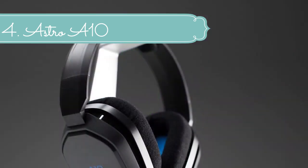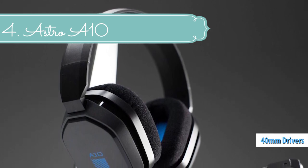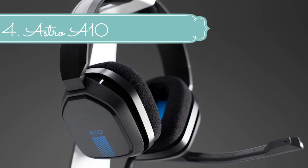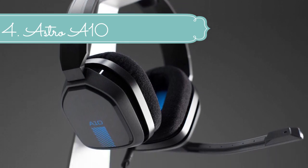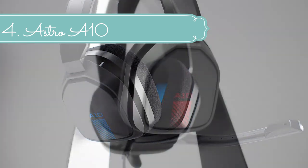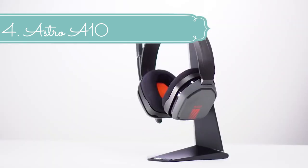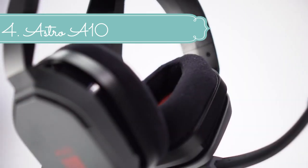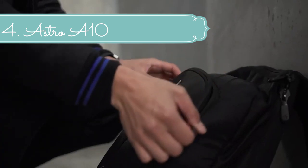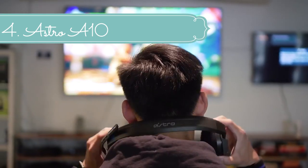Frequency response 20–20,000 Hz and a 6.0mm unidirectional microphone. The A10 headset features a durable headband of anodized aluminum wrapped in a damage-resistant polycarbonate blend, so your headset will withstand wins, losses, and everything in between. Compatibility includes Xbox One, PS4, Nintendo Switch, mobile, Mac, and PC. Drivers are 40mm neodymium magnet.